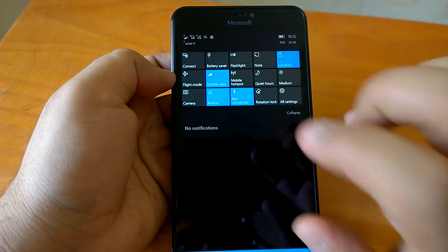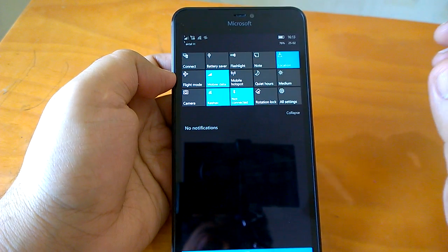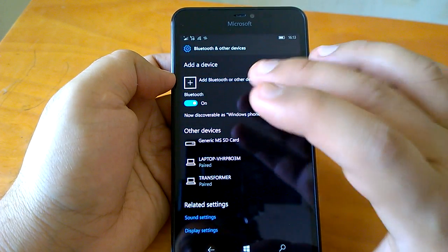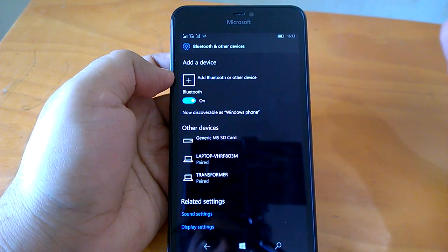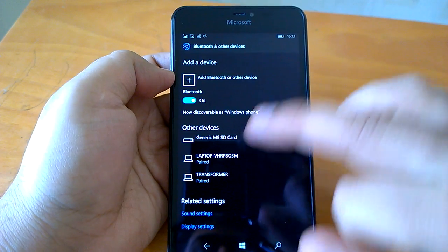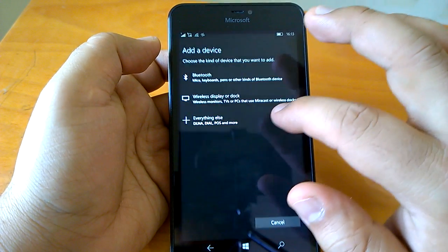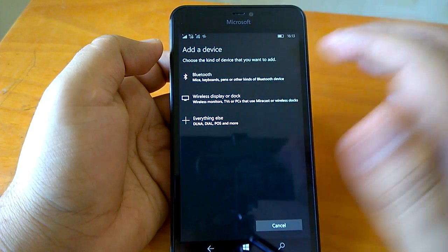Now coming to the new experience we mentioned that was not covered in the official changelog — if you go to Bluetooth settings, in the last build Bluetooth was not working, and Microsoft had informed us of that. But in this build, Bluetooth has got a new experience. The Bluetooth page has changed and now looks like the Windows 10 PC version — with Bluetooth on/off toggle and options to add various devices, a wireless display, dock, or other Bluetooth devices.